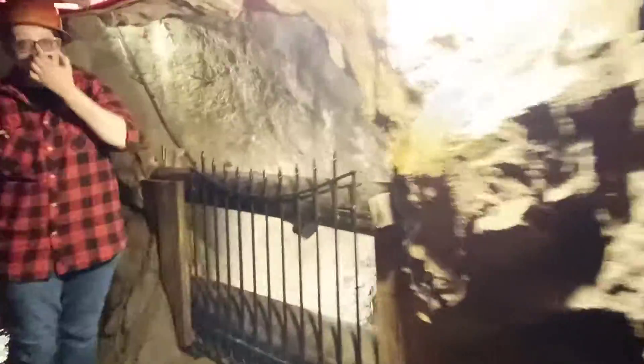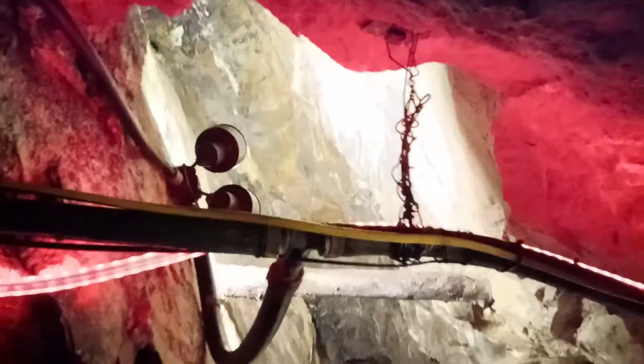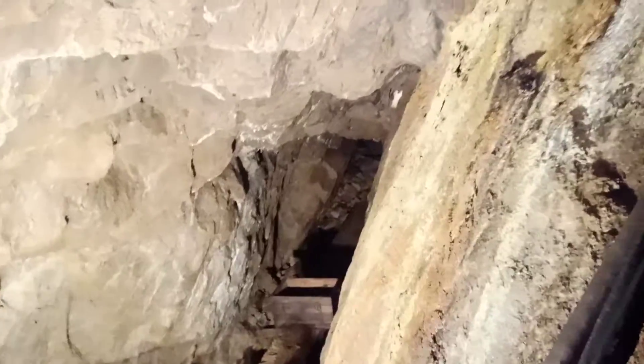How often do you get somebody that's super claustrophobic and get stuck? I haven't had anybody yet — this is only my second week as a tour guide, so I know it's bound to happen. I'm just not ready for it.